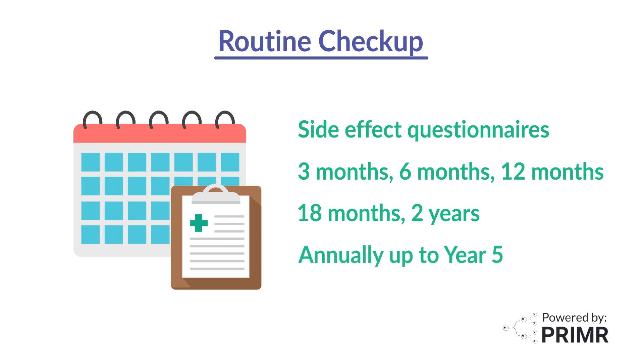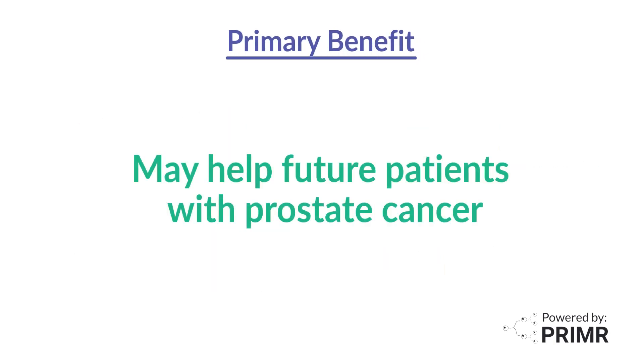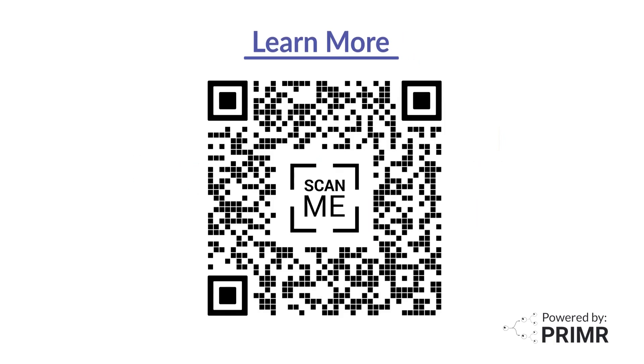And then annually thereafter up to year five. The primary benefit of enrolling in this trial is to help determine if the iodinated hydrogel spacer is effective in reducing the risk of SBRT side effects, which may help future patients when determining the most appropriate treatment option for their intermediate-risk prostate cancer. To learn more about this study, talk to your doctor or scan the QR code shown here.